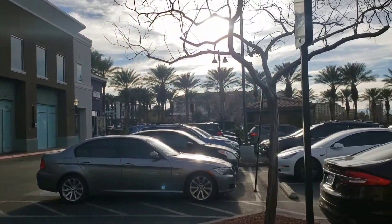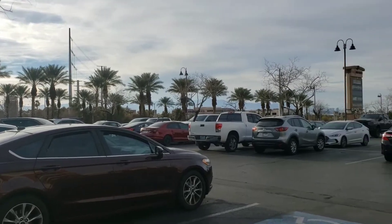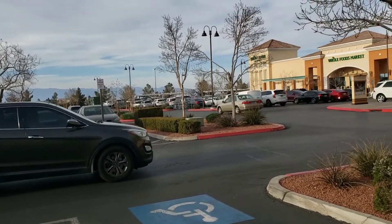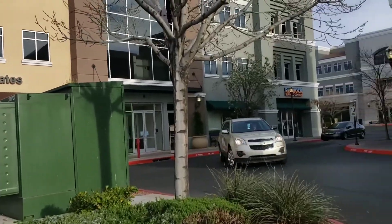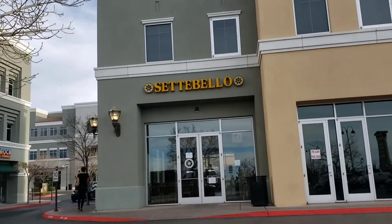It's off Green Valley Parkway and the 215. I'll just show you real quick what I'm talking about. Sorry for the wind, guys. Across the way is the other part of The District, which I did a walkthrough of a while back. You've got the Whole Foods, Cheesecake Factory, Skinny Fats, and other stuff. You've also got Las Vegas Pilates and a running company. So let's go check it out.